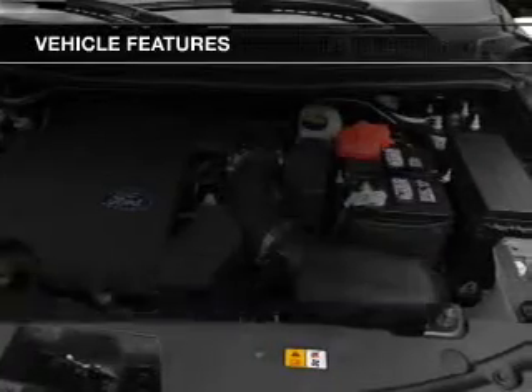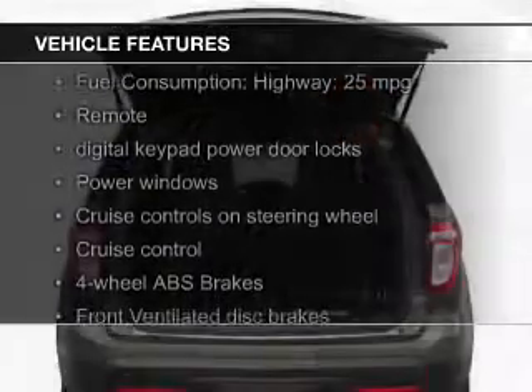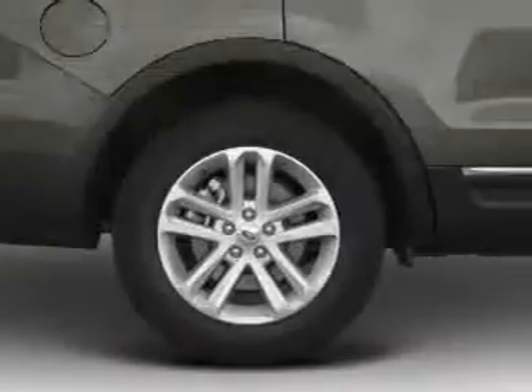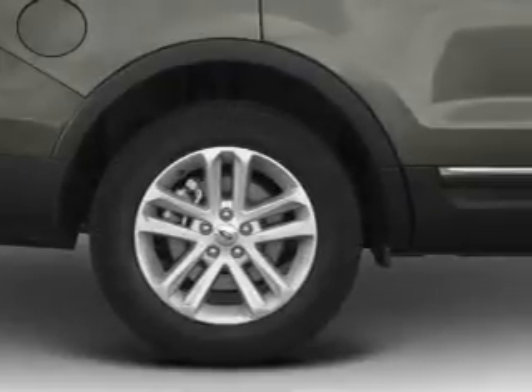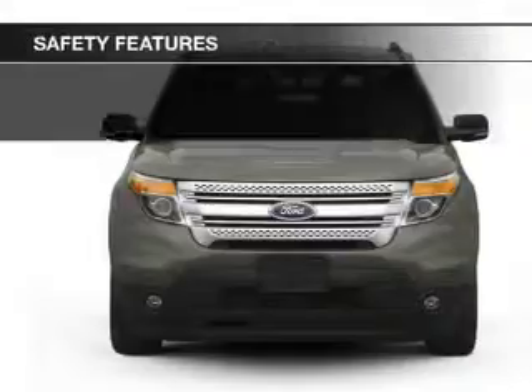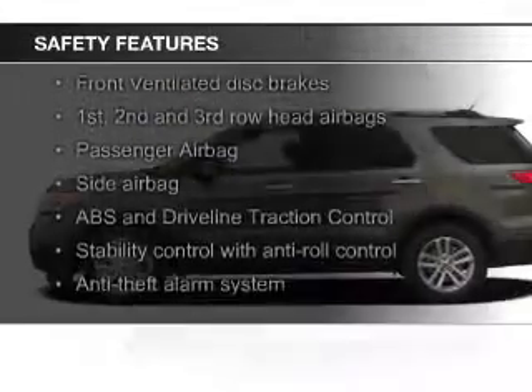The features include Hill Start Assist, Leather Seats, Sirius XM Satellite Radio, Digital Audio Input, Premium Rims, Tilt and Telescopic Steering Wheel, a Spoiler, an Alarm System, Power Seats, and Roof Rails.